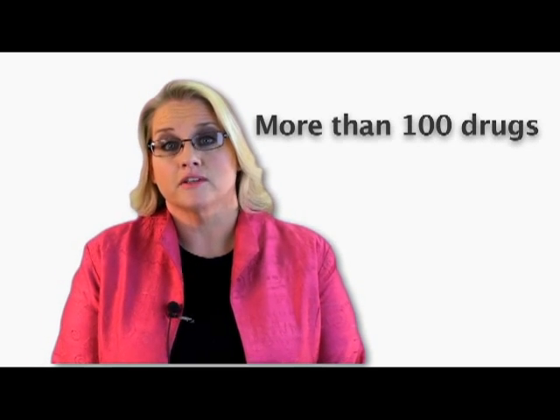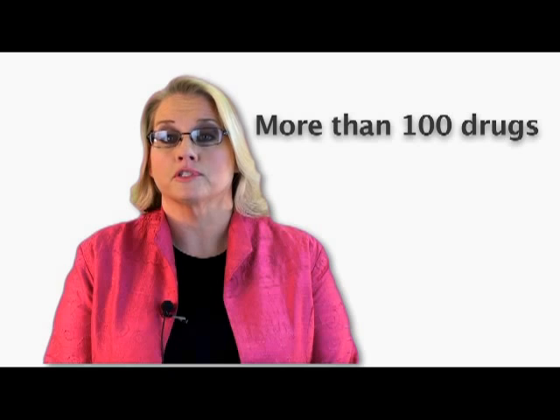Hi, my name is Brenda Fullmer. I'm a partner with the MassTORT unit at Cersei Denny. Do you know how to protect yourself from dangerous drugs and hypersensitivity reactions? There are more than 100 drugs that have been linked to a potentially fatal hypersensitivity reaction.